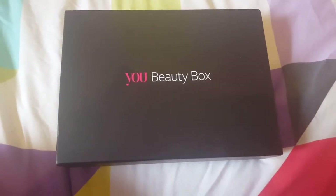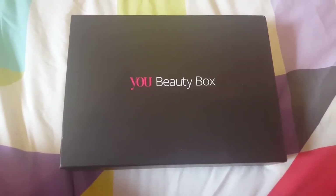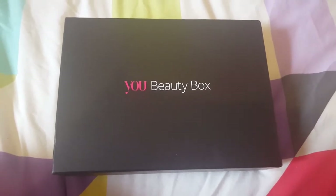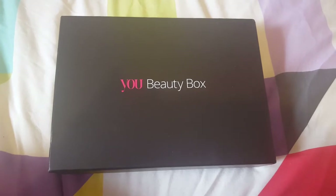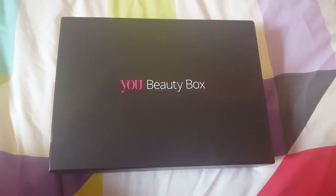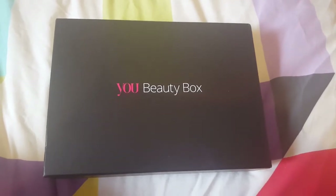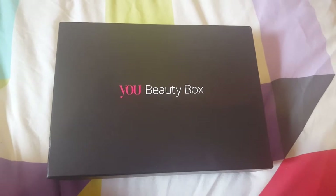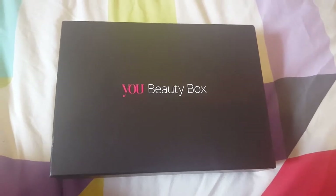Hi guys, it's Amy from Frugal Cookie Blog back with another quick video. Today's video is the YouBeautyBox unboxing for the month of October 2016. I have just recently filmed the unboxing for September as well, so I'm a little bit behind in these.